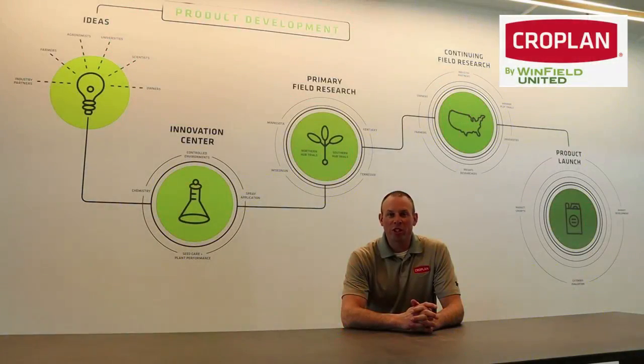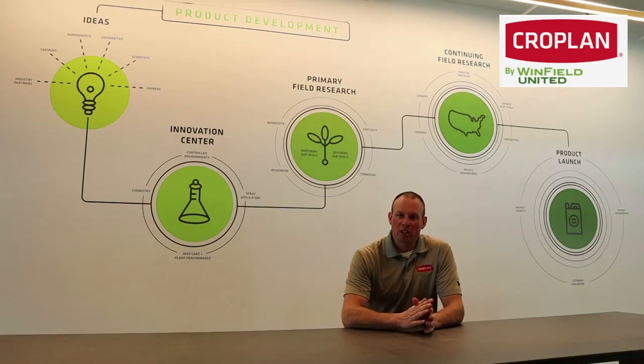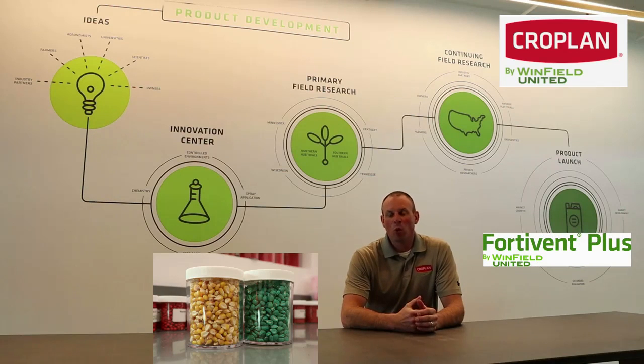Hello, this is Jeff Ostrauss, Seed Product Manager for Cropland. Today I'm in River Falls, Wisconsin at Winfield United's Innovation Center, and I want to take a little bit of time to discuss corn seed treatment and what goes into our corn seed treatment in the Cropland bag.